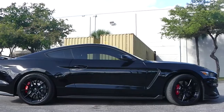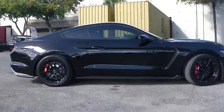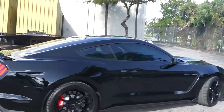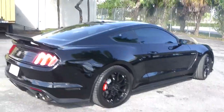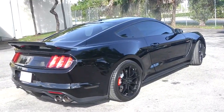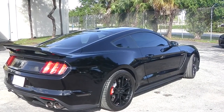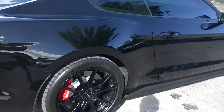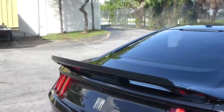The GT 350R is the performance version of the Mustang with 526 horsepower, manual transmission only, blacked-out wheels, Brembo brakes, and a nice rear spoiler.